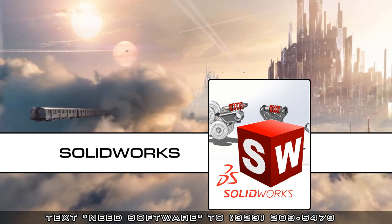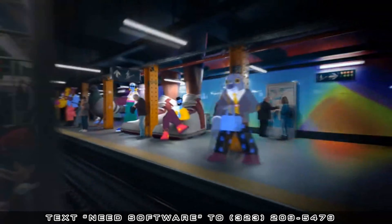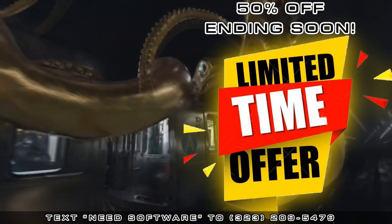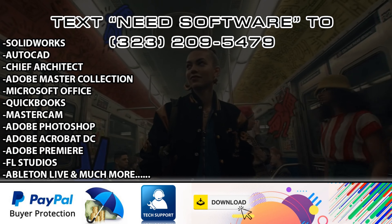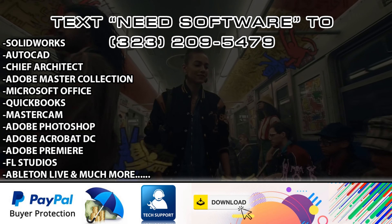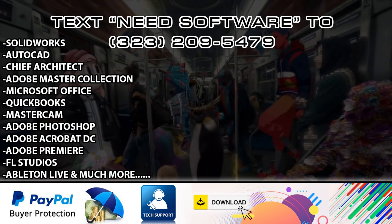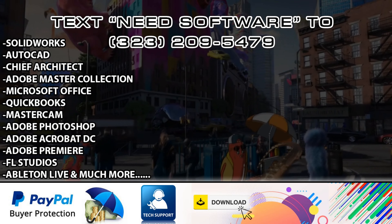such as AutoCAD, SolidWorks, Photoshop, Microsoft Office, and much more. Our 50% off discount will be ending soon, so be sure to text NEEDSOFTWARE to the number on the screen. We aim to please, so expect 24-7 technical support, the latest premium software, instant software links delivered to your email, and PayPal's Buyer's Protection Guarantee.